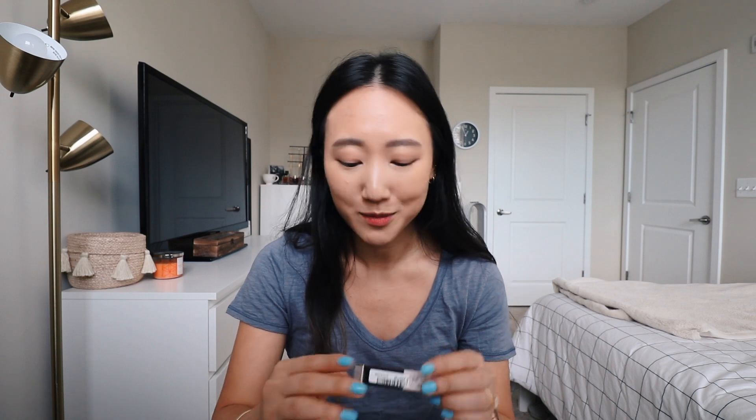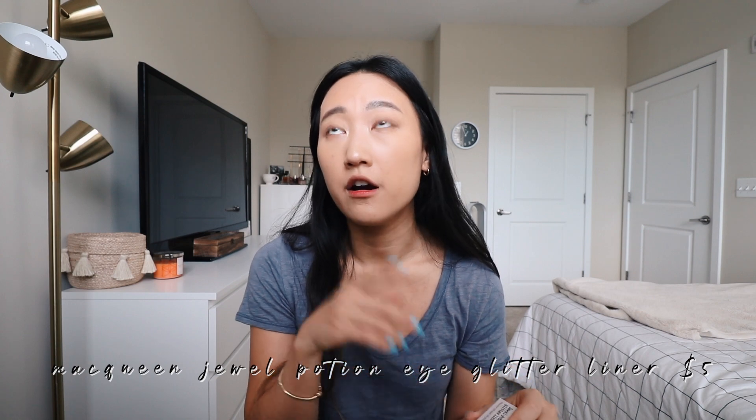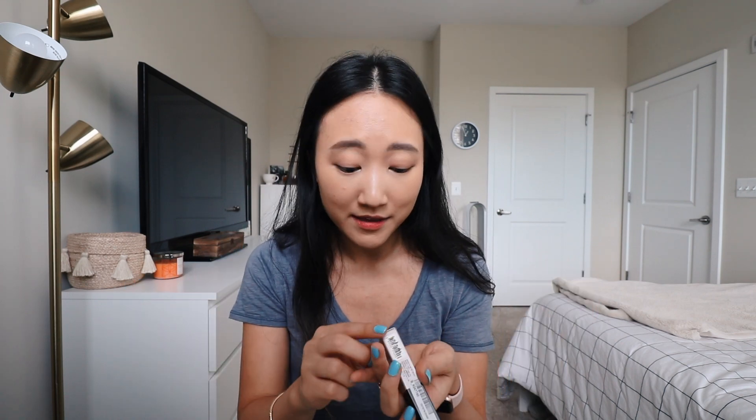The last product I received is by McQueen New York. I absolutely love their liquid pen eyeliner — it's a felt tip or brush tip, super waterproof. So I was very excited to see this in the box. It's called the Jewel Potent Glitter Liner. Who can have too many glitter liners? Especially with Halloween coming up, I think this will be a fun way to add some glitter.